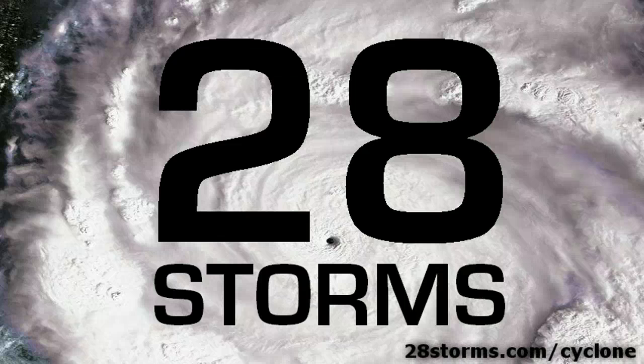Welcome back to 28storms.com. I am Jason Moreland and this is your tropical cyclone update for this early Saturday, 26th of February.